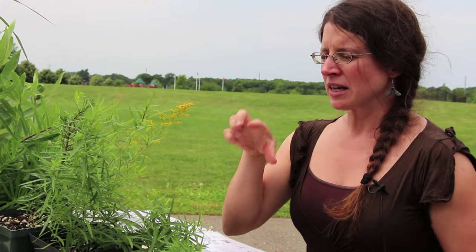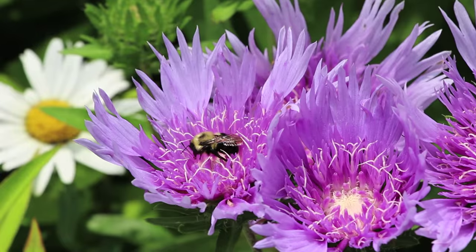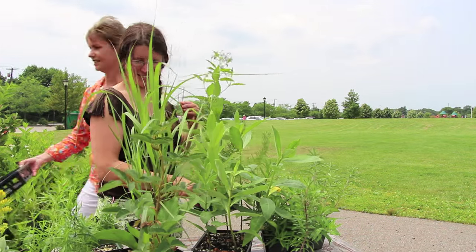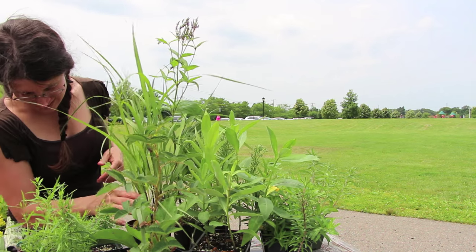Pollinators are critically important for not only our food resources to pollinate a lot of different species, but they don't need a lot of space for habitat. So you can establish 100 square feet of pollinator habitat in your yard. You could plant one plant that has a pollinator benefit, and you've created habitat.